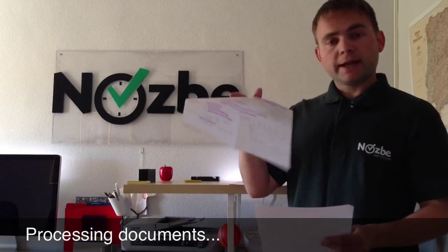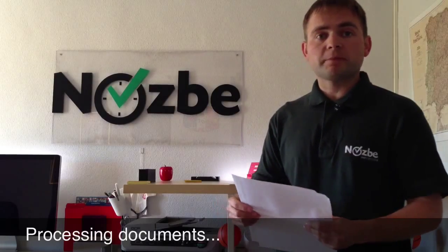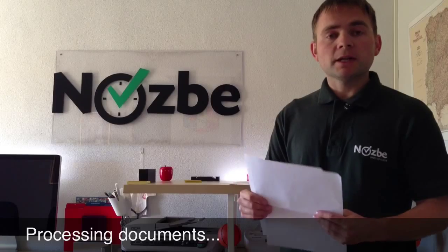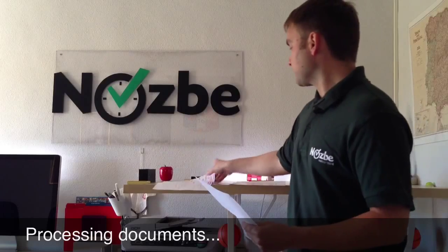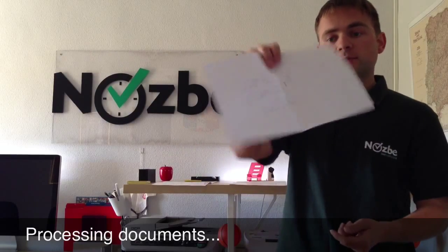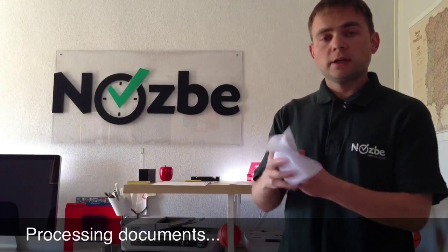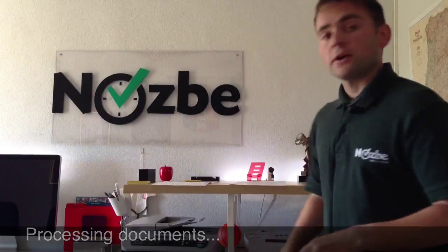Then there are some notes I have taken. These notes are important about my business but I don't want to scan them — I've already processed them. On the other hand I don't want to just throw them away; I'd like to destroy them in a shredder. And then there's some random note — it doesn't mean anything, it has no confidential information, so let's just throw it away.